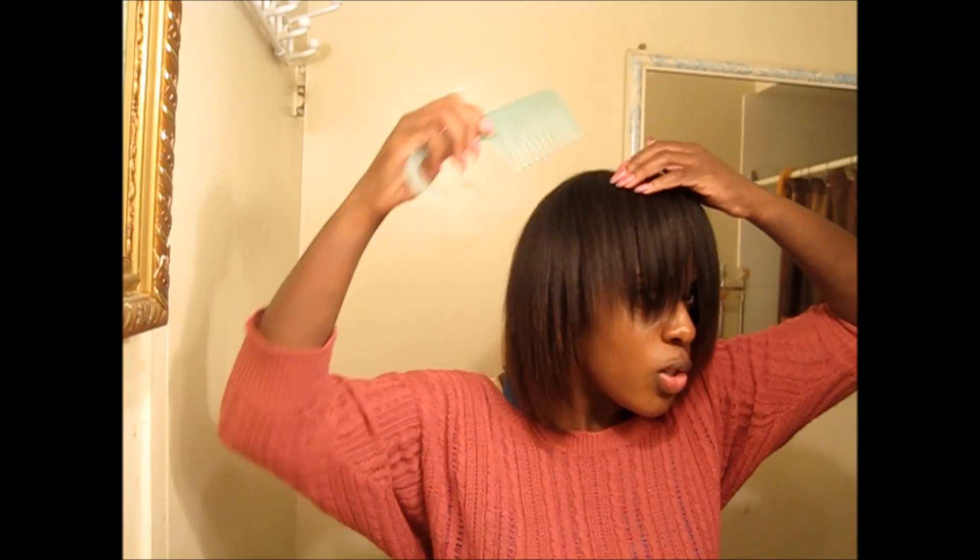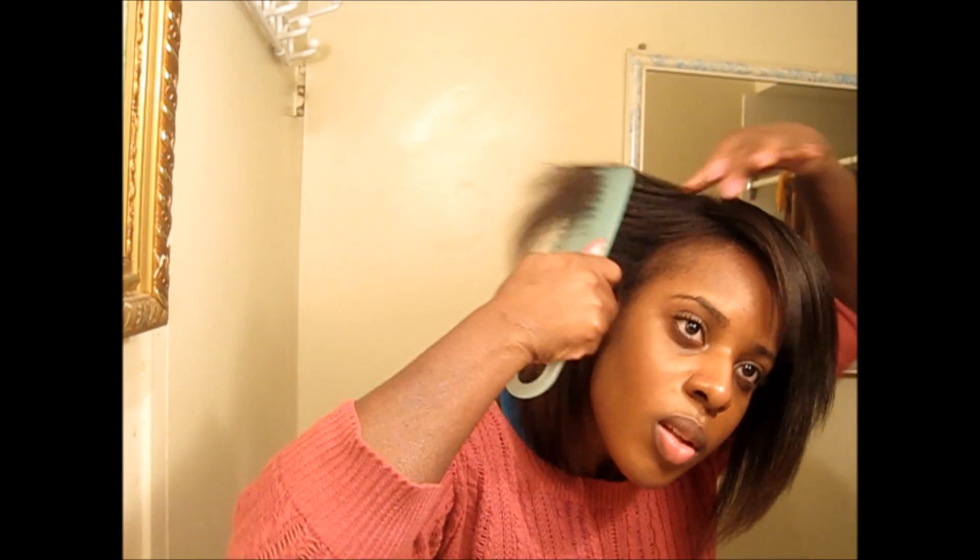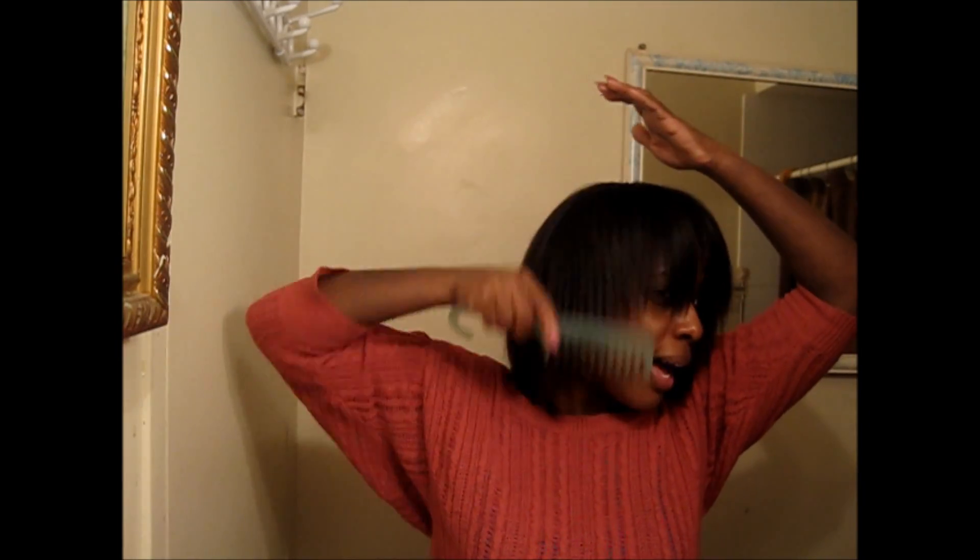I did trim my hair before I did my U-part wig, which I've had on for about four to five weeks. So I will trim my hair again in the next two weeks. This is the front — let me show you the problem area, which was right up in this section. It has grown out a lot. It was right in this little section and it has grown out a lot. I'm so happy about that.